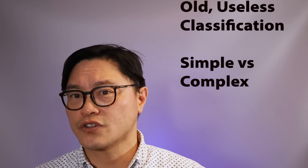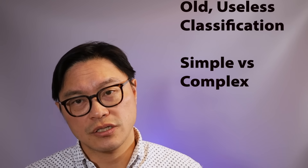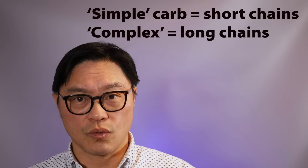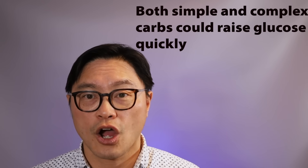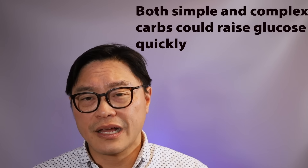This replaces the old classification of carbohydrates — complex versus simple carbohydrates — which was based on how long those glucose chains were. Simple carbohydrates were one or two molecules and were thought to cause a quick glucose rise. Complex carbohydrates, like amylose and amylopectin, were thought to digest slower. But it turns out that many complex carbohydrates are actually rapidly digested and cause a quick spike. So that old classification wasn't useful because it's based on chemical composition rather than human physiologic response.